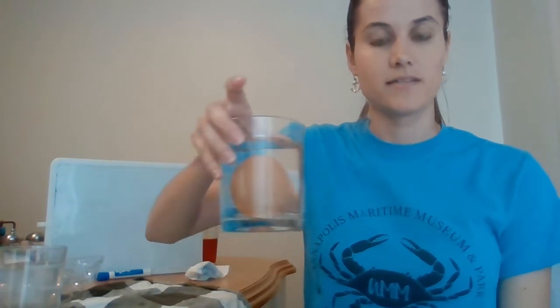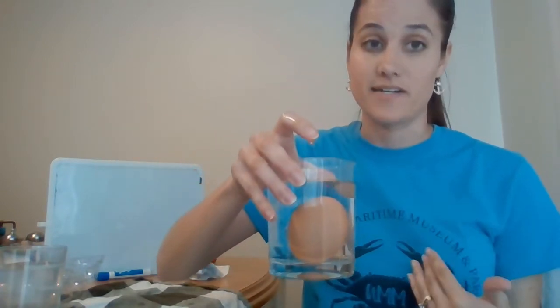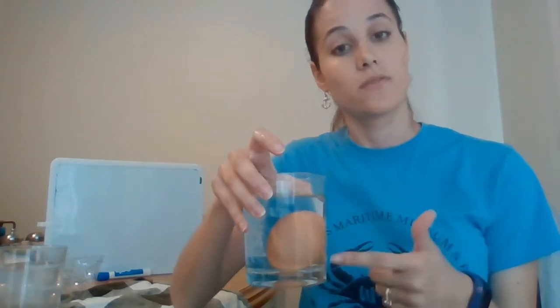And if you see, our egg is sinking. Now, I said this is one of my favorite life hacks, and that's because the reason our egg is sinking is because it is fresh. You can tell if an egg is good or bad, fresh or rotten, by whether or not it floats.